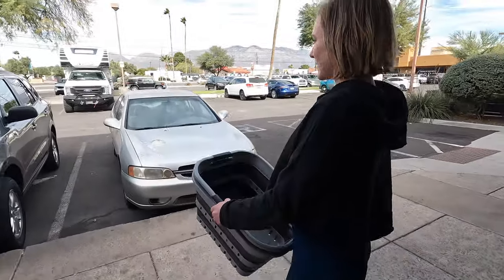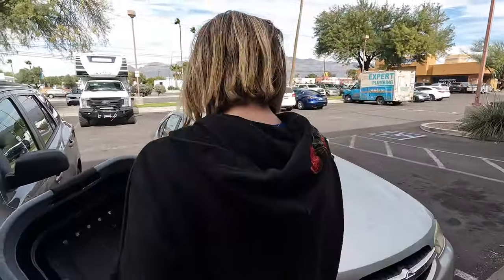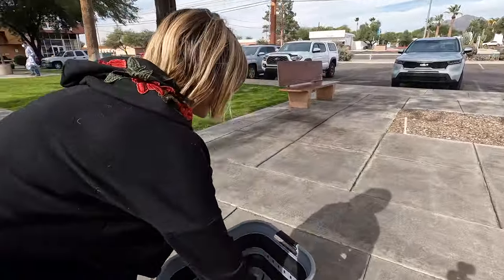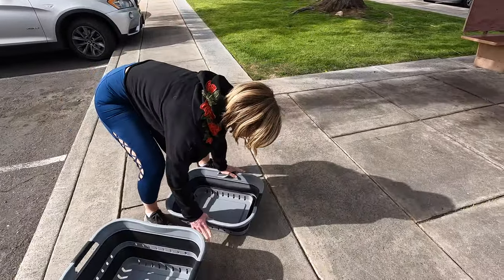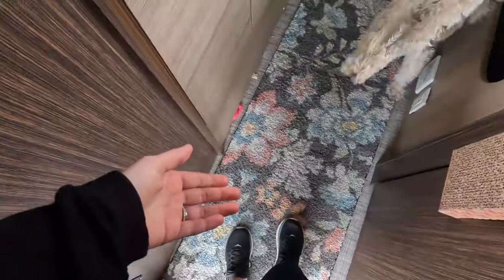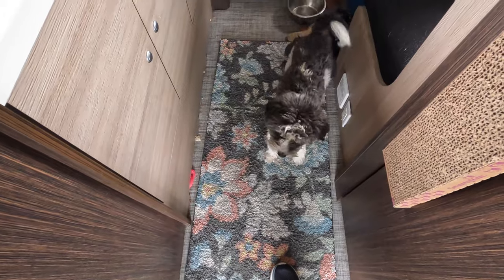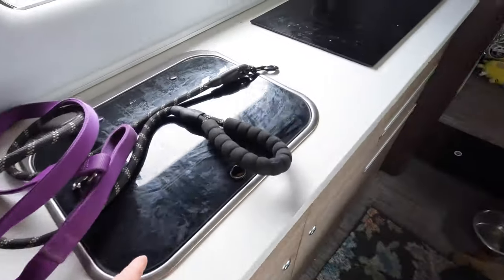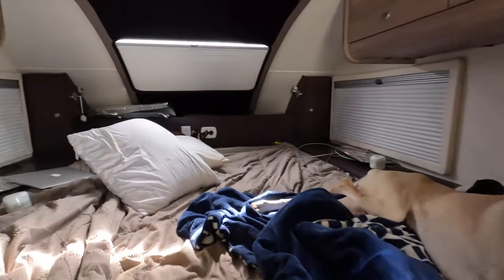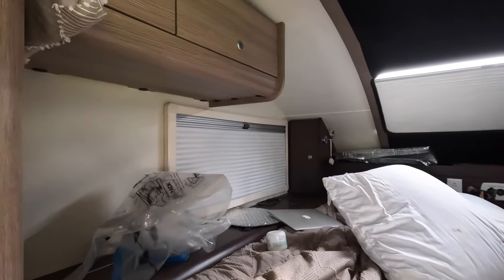Now we're headed back to the RV and Ashley's going to show you something cool — it's collapsible. This is what we're working with right now inside; it's not too too bad but it's a little icky and it just needs to be cleaned up. So that's what we're going to do next.